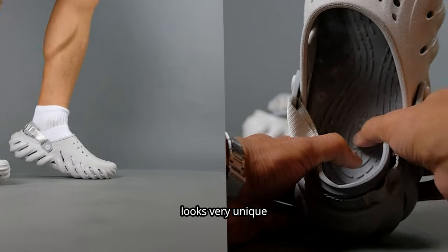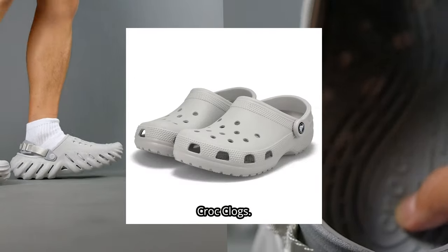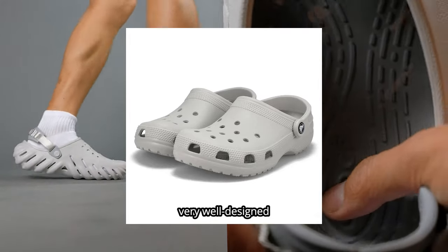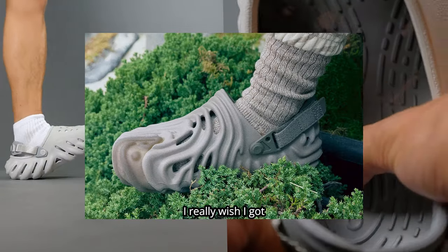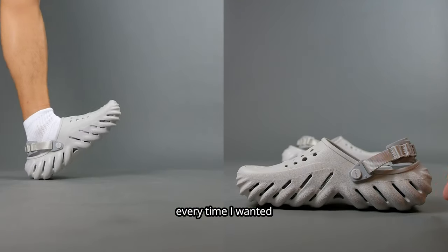This Echo model looks very unique and fresh — almost like a grown-up modern version of the classic Croc clogs. I definitely love the design. They also remind me of the very well-designed Pollex Crocs. I really wish I got the Pollex version, but unfortunately I took an L every time I wanted one in my size.